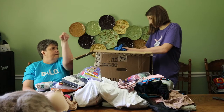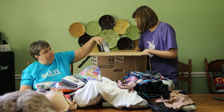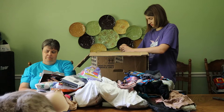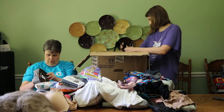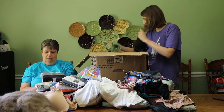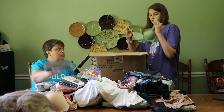Size medium, Fruit of the Loom. Size medium, 4 tagless V-necks, comfort fit — really soft, says stays tucked in. Kind of like no-crawl underwear.